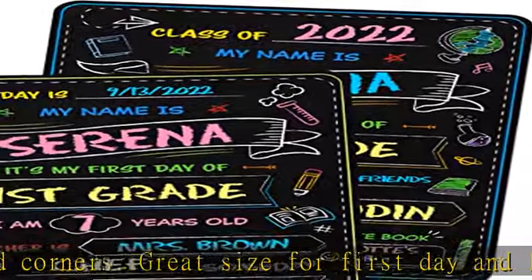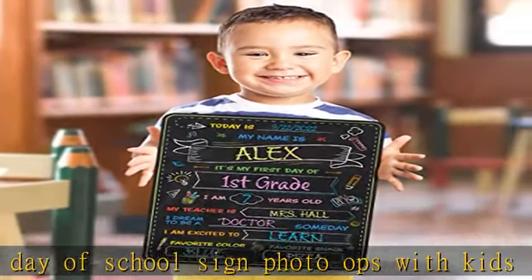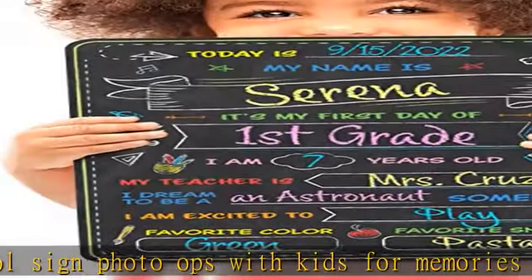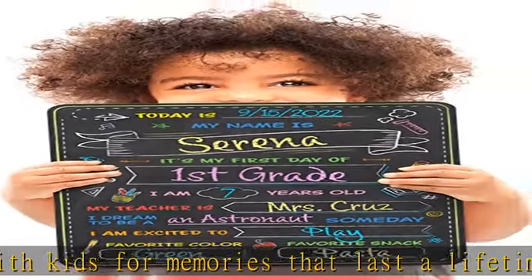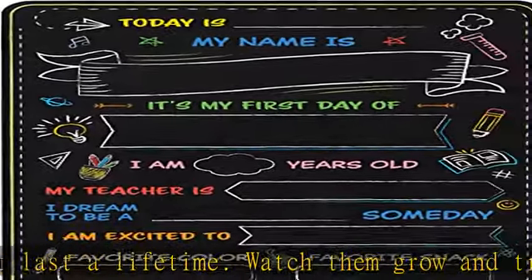Make it a yearly tradition and never miss a milestone in your child's life. Fun, eye-catching designs make photos stand out. Give them to loved ones as first day of school gifts and watch them share my first day of school photos and get compliments from friends and family. Back to school supplies for kids.